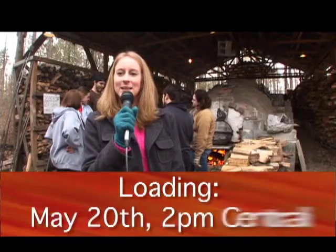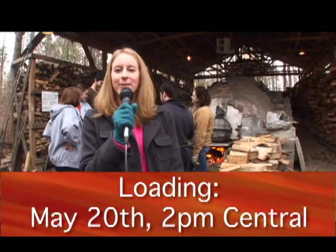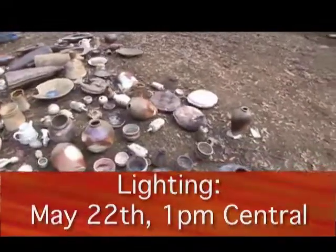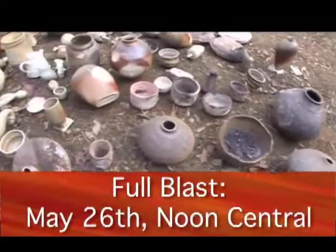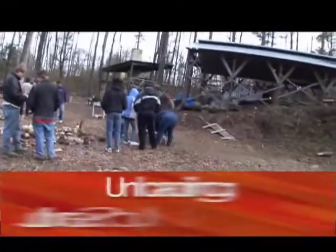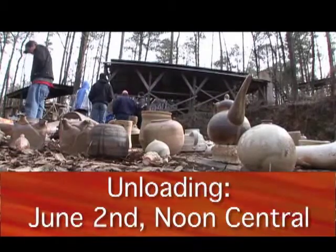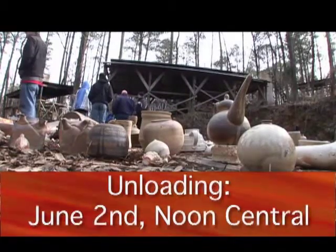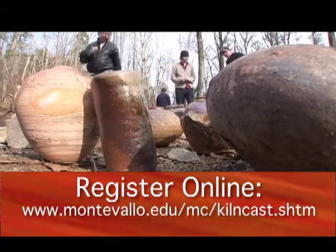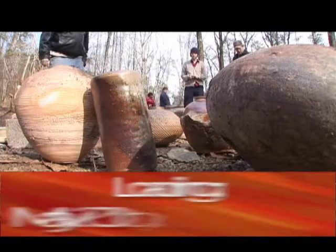Be sure to join us in May for an hour each with more detail on the loading, the lighting of the kiln, the firing process, and the pieces themselves as they come out of the kiln — live on the web. Be sure to join us in May.